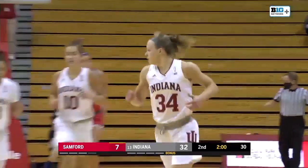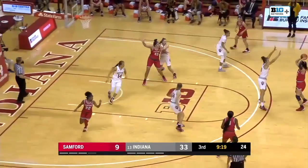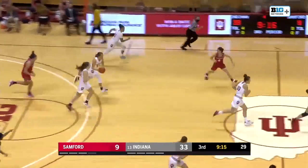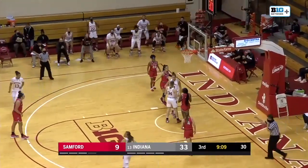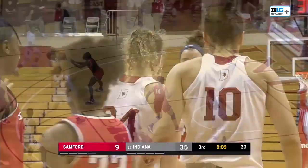Grace Berger finds the nylon from downtown and the Hoosiers extend the lead. Up there by Holmes — she got to her lefty hook. Papper takes it away from Armstrong, who is ready to go up. Here's Berger — and one! Grace Berger, an excellent finish at the rack.